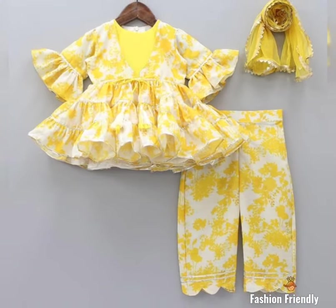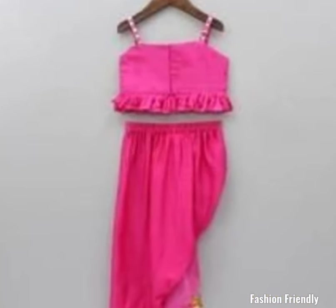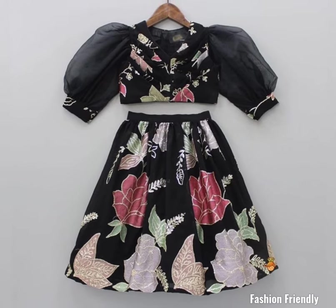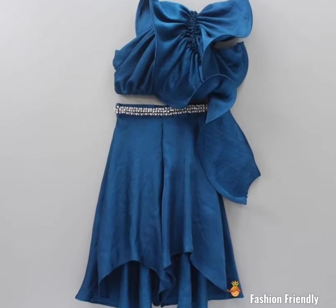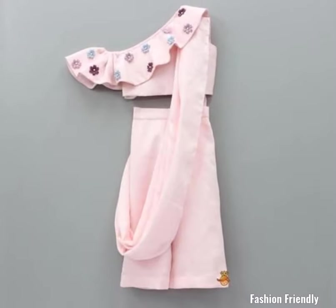But if you think about party wear dresses for your child, you will get a lot of ideas from this video. If you like any design, you can take a screenshot and take the exact same fabric from the market, or take the exact same design for your child.